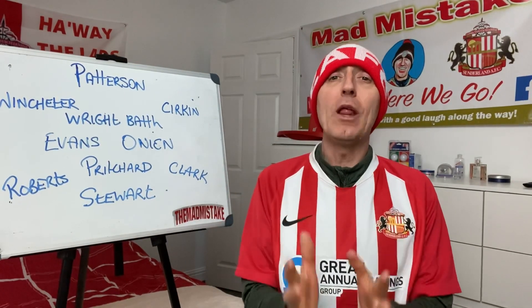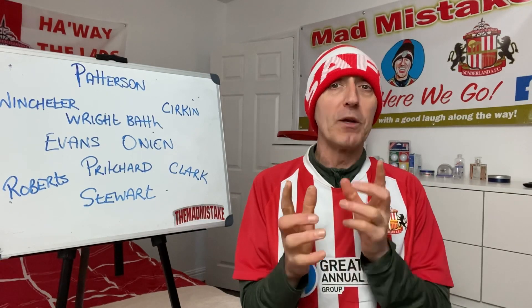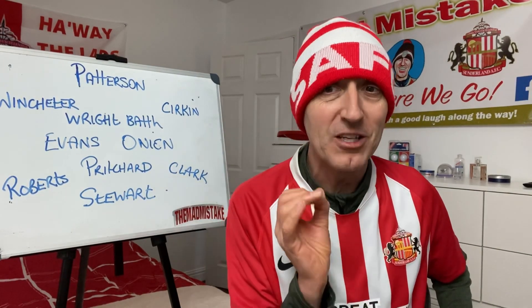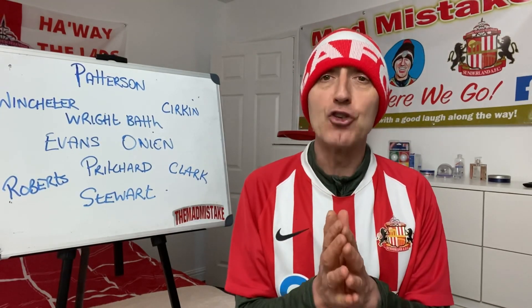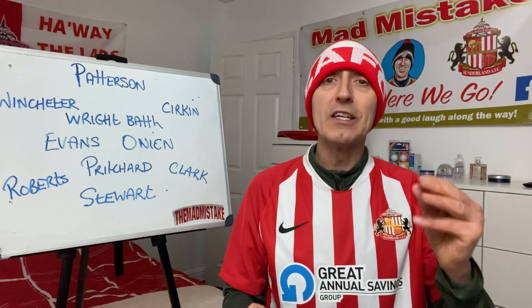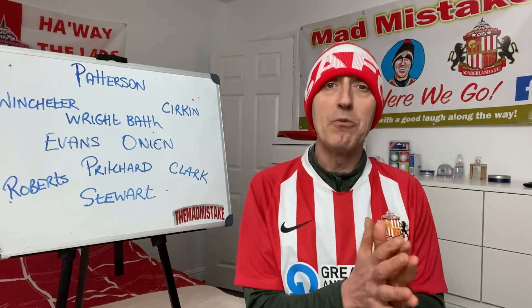We welcome you to the preview - it's Oxford United versus Sunderland match preview today. It's going to be a tough one because both teams are fighting for that final playoff place. There's four teams going for two places. In eighth place is Oxford United on 69 points, played 41 games. In seventh place, just outside the playoffs, we have Sunderland with 70 points, played 40 games. In sixth place, Wycombe on 72 points, two points ahead of Sunderland. In fifth place is Sheffield Wednesday on the same games played as Sunderland - four teams within two points of each other.